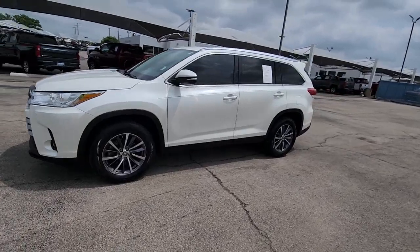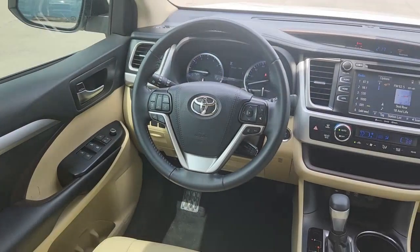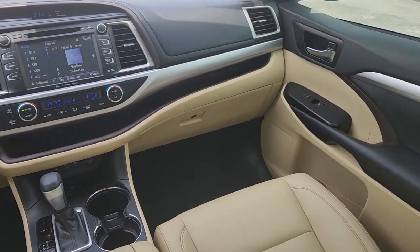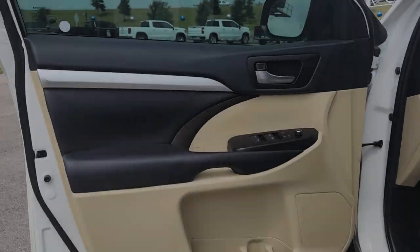With a flexible interior that seats up to eight, you'll be ready for a world of adventure. Whether you need a spacious cargo hauler or a refined road trip cruiser, this Highlander is ready for the task.